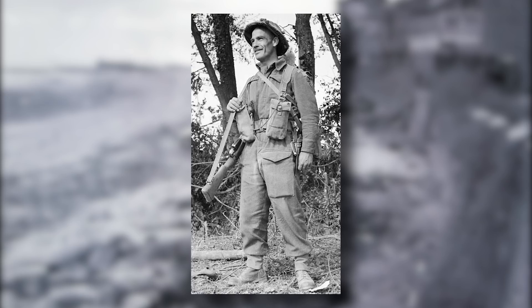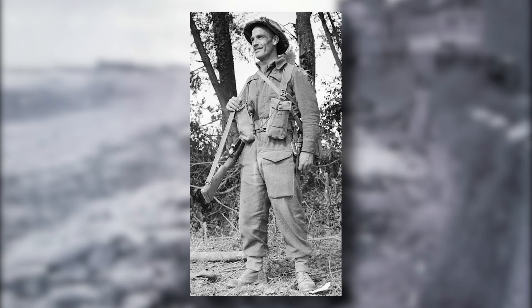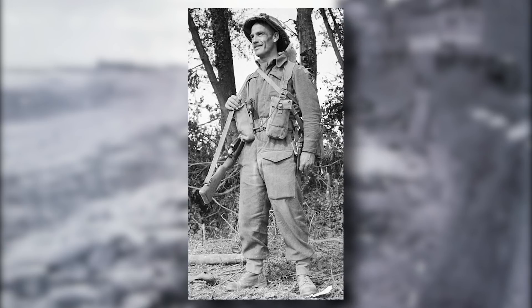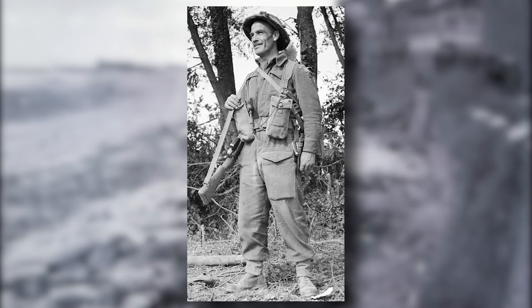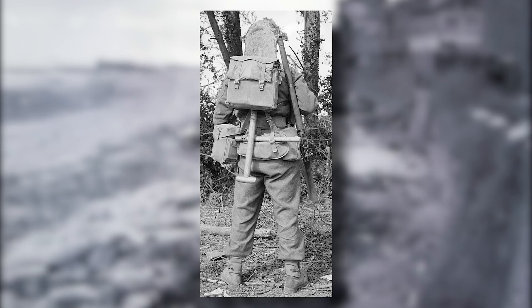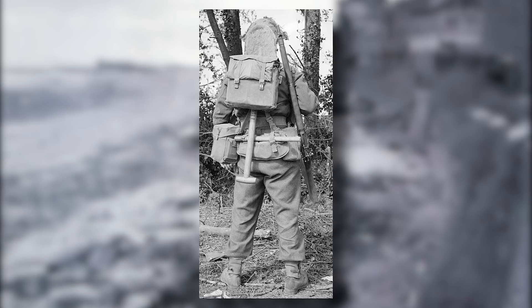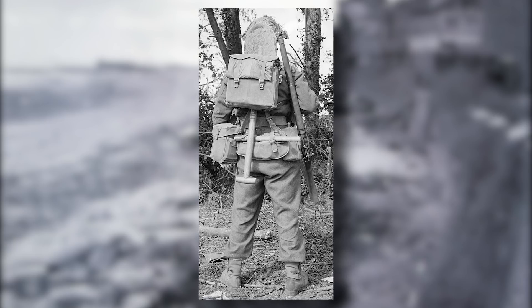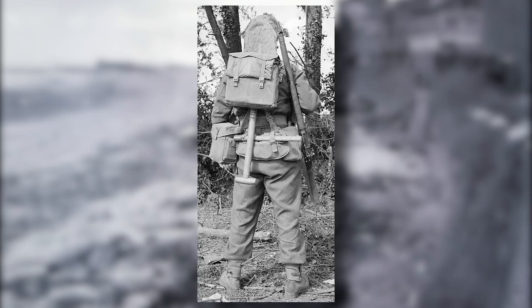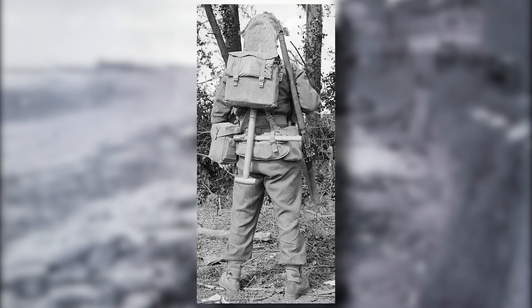At the time, British and Commonwealth forces were using the 1937 pattern webbing equipment, a newer load-bearing system composed of suspenders, a haversack, holsters, and a number of pouches for various magazines and accessories, which had been their go-to system since its introduction in the opening year of World War II. Although it was used on a massive scale, its reception was at times mixed, with many finding the webbing hard to customize and annoying to use.